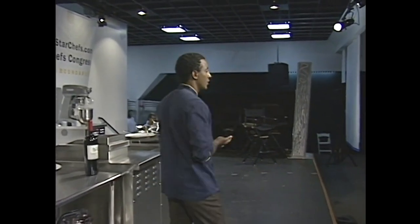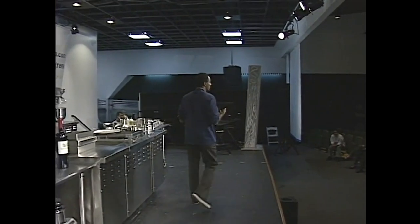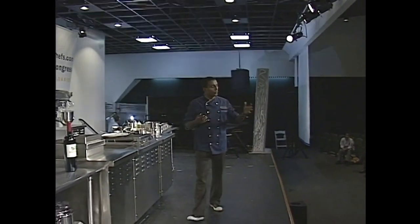The African restaurants you see most of here in New York are either Moroccan restaurants or Ethiopian restaurants. Ethiopian cuisine is based on a couple of key things — we're passing out information about Ethiopian and pan-African cuisine.